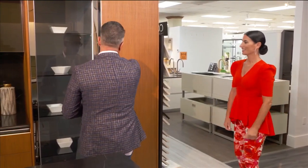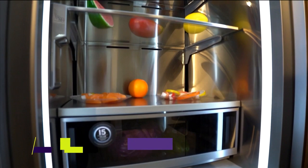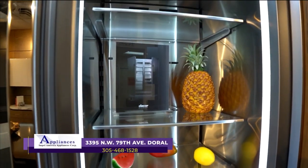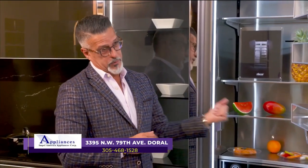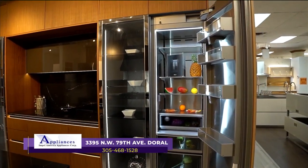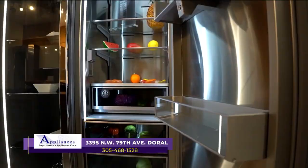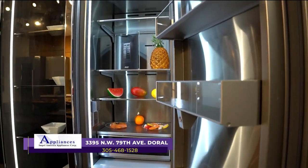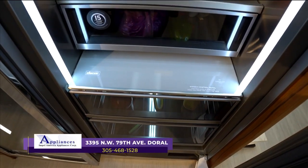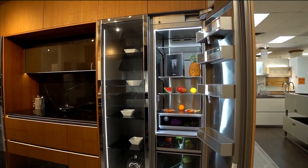Here is the new 24-inch fully integrated push-to-open refrigerator by Decor. It has a full stainless steel interior, LED lighting throughout the front of the unit, an internal water dispenser, and two cameras that take a snapshot of the interior every time you close the door and send it to your phone so you can see what you have inside when you're at the supermarket. When you need those last-minute items, you just check the app.